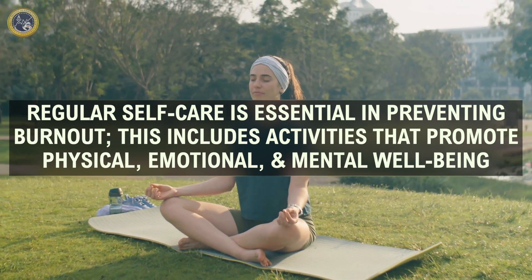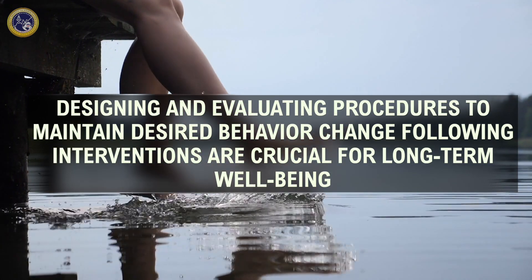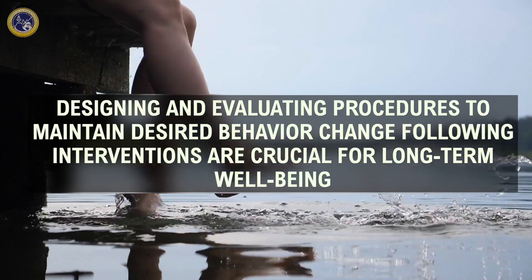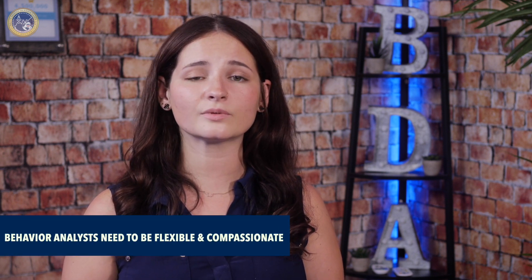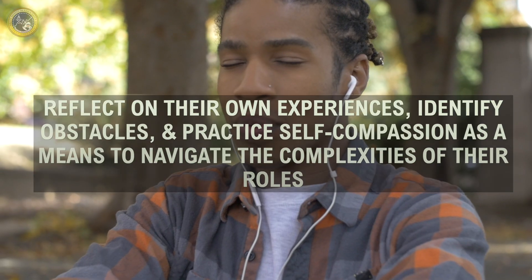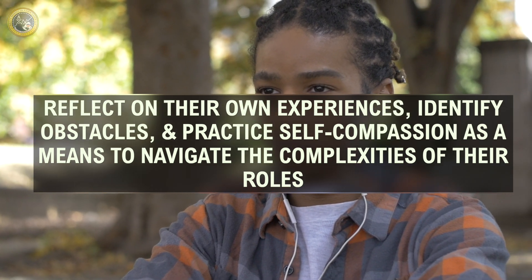Regular self-care is essential in preventing burnout. This includes activities that promote physical, emotional, and mental well-being, such as exercising, pursuing hobbies, or practicing relaxation techniques, which help manage stress and boost mood. Designing and evaluating procedures to maintain desired behavior change following intervention, as described in G16 of the BACB task list, is crucial for long-term well-being. Phi Big et al. 2020 highlight the interconnectedness of personal and professional well-being and the need for behavior analysts to be flexible and compassionate with themselves and others, especially during times of crisis. They encourage readers to reflect on their own experiences, identify obstacles, and practice self-compassion as a means to navigate the complexities of their roles.